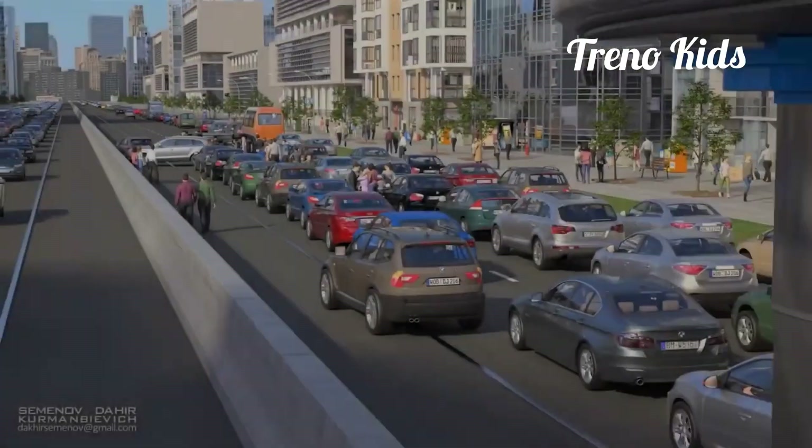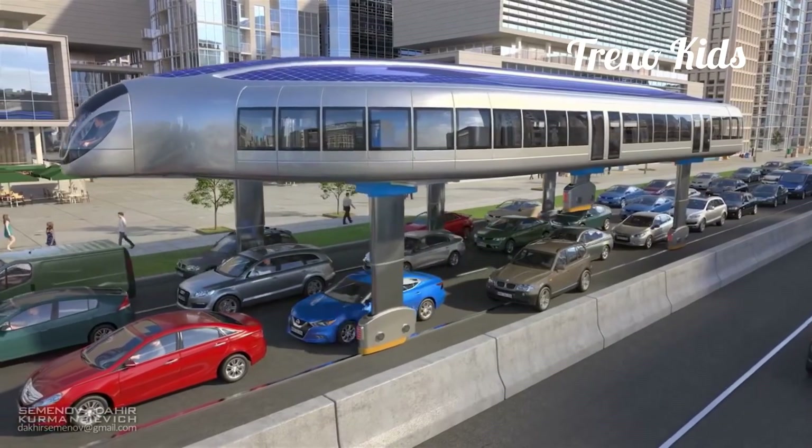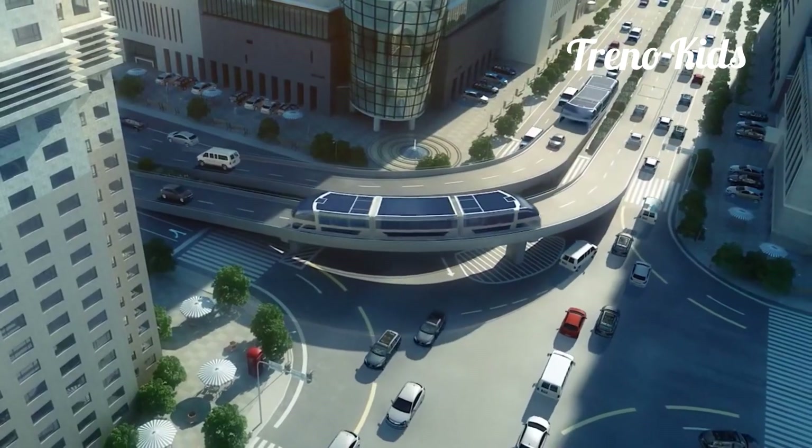Gyroscopic Transport. A unique project known as second-level transport, developed by Dahir Insat Company, brings forward the idea of an alternative mass transportation system, similar to the transit-elevated bus — a massive bus that crawls the street like a moving bridge.